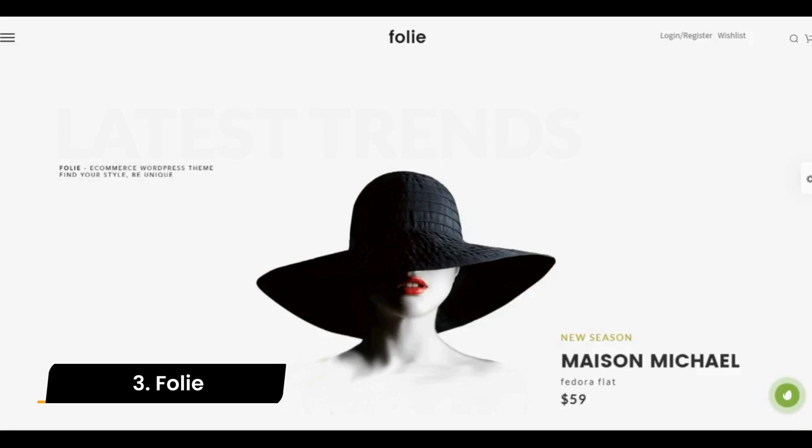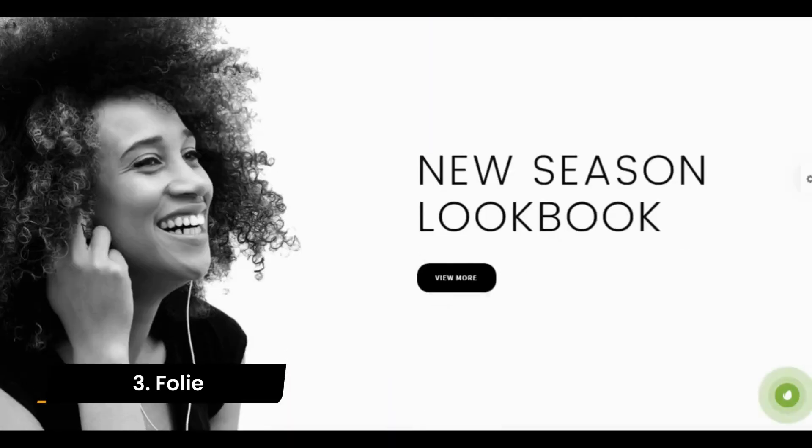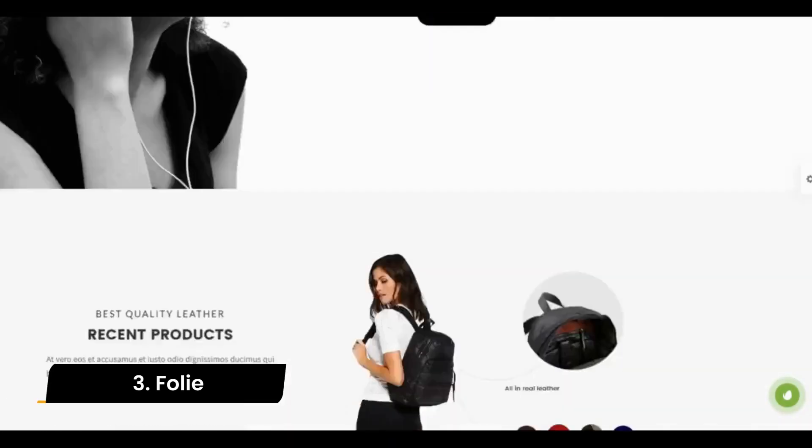Number 3: Foley. Foley includes 25-plus pre-designed builder layouts, a drag-and-drop codeless page builder, numerous header options, full-screen style, and a responsive as well as retina-ready design.